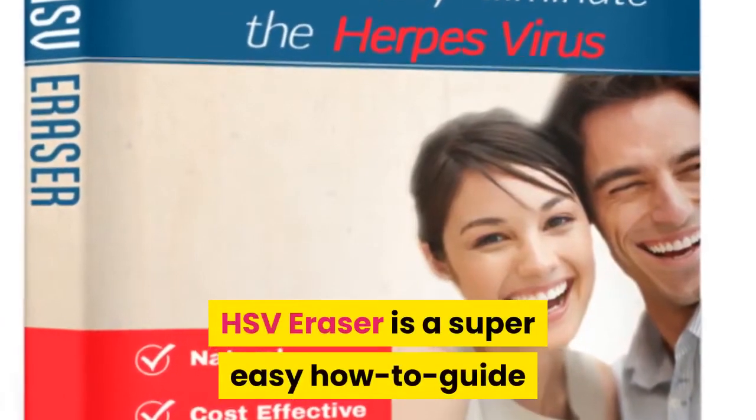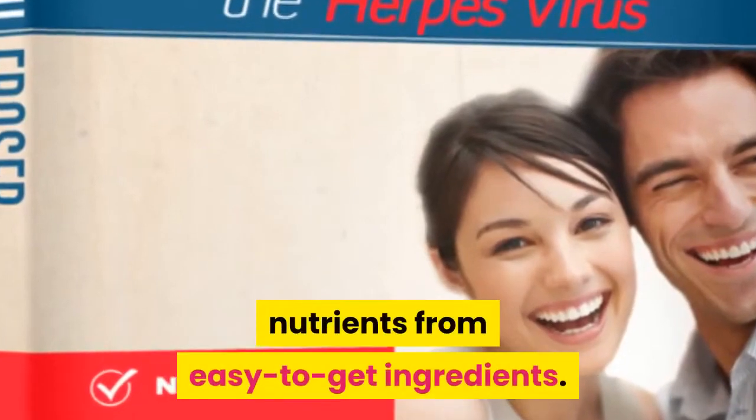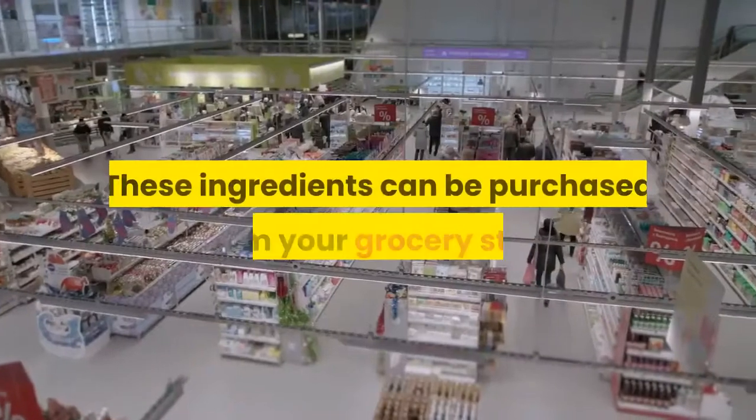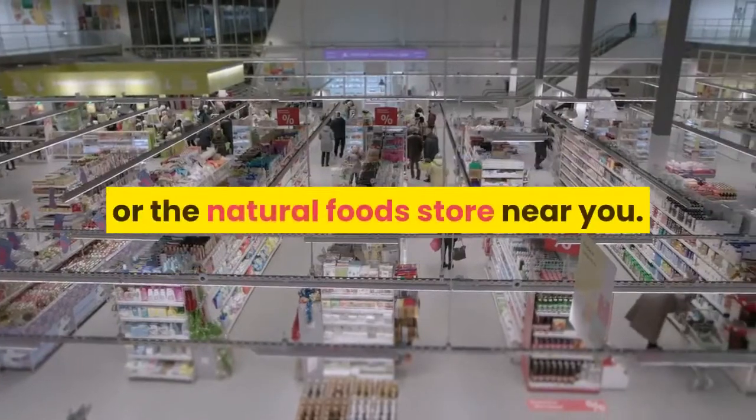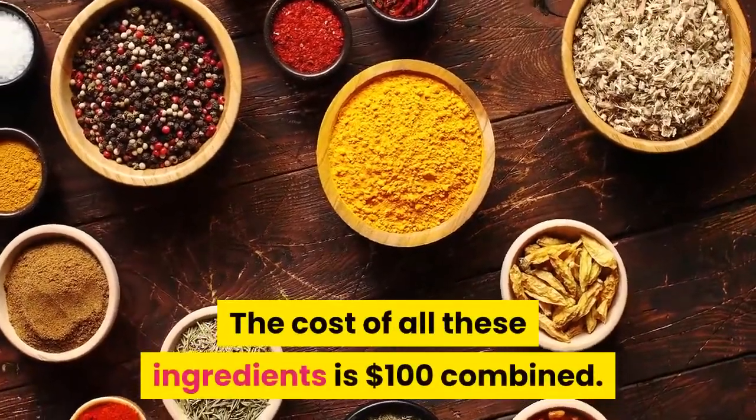HSV Eraser is a super easy how-to guide that takes you through the process of getting nutrients from easy-to-get ingredients. These ingredients can be purchased from your grocery store or the natural food store near you, with a combined cost of around $100.